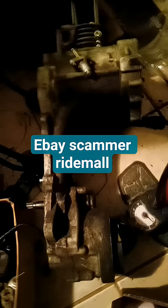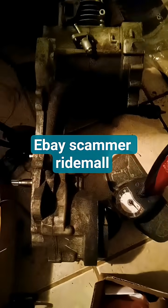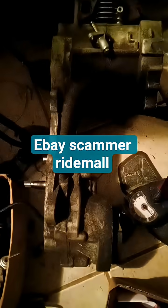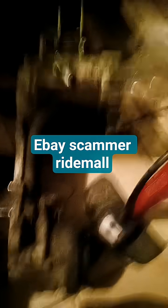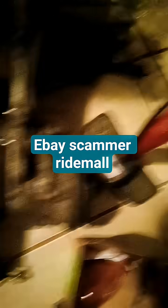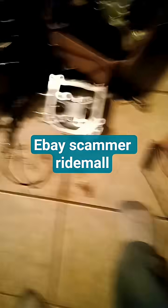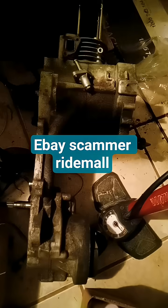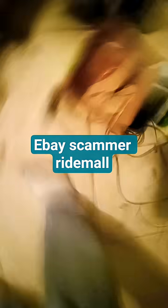A seller by the name Rainmol sold me it. I don't know if he did that intentionally, but the motor also came with a minor leak. I think maybe he's intentionally selling defective motors on eBay.